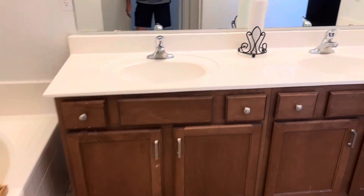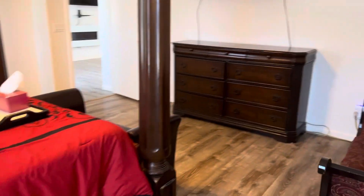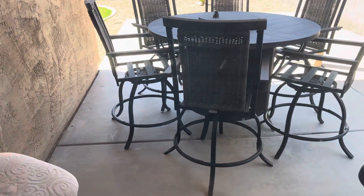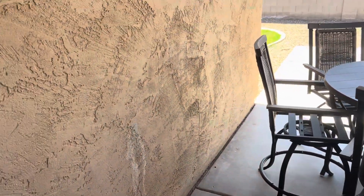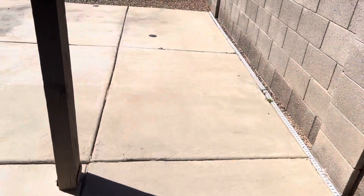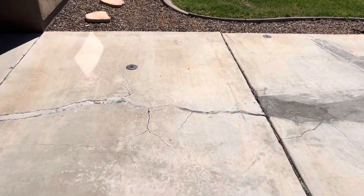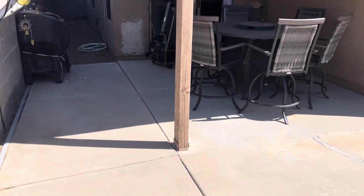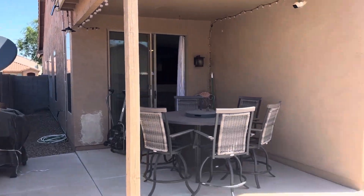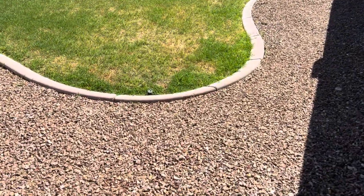Going out to the backyard. They've had this house repainted at some point. They extended the patio — concrete. Looks like they had a gazebo out here at one time; you can see the little brackets. Grass area and rocks. They do have the sprinkler or watering system pop-ups here.